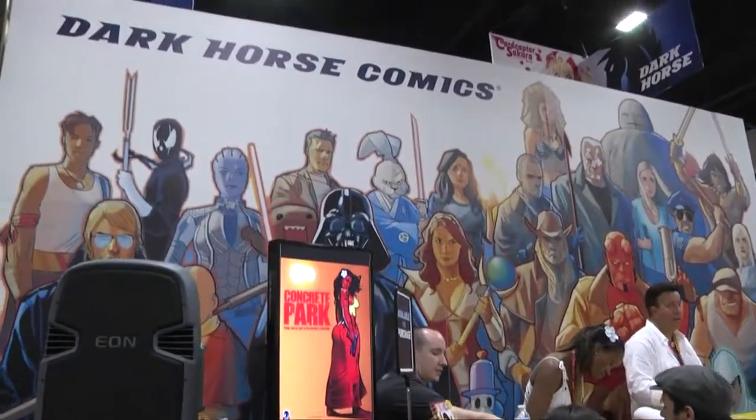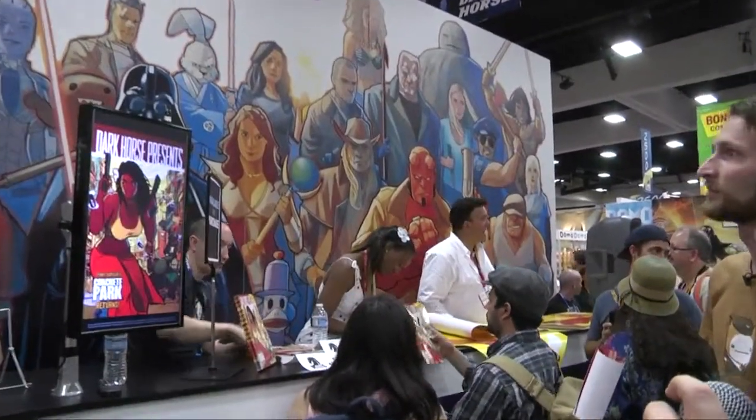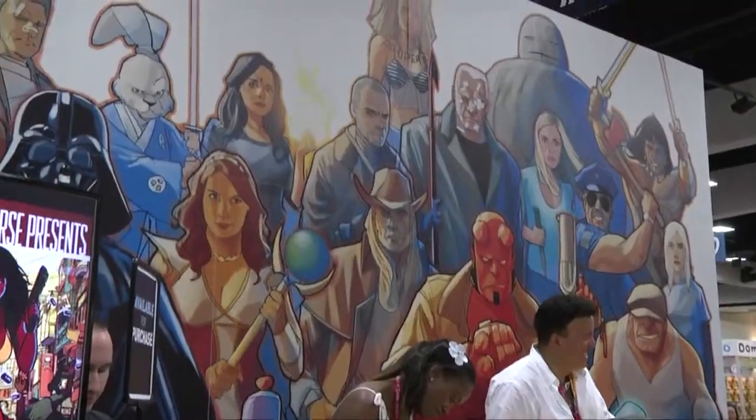Full-blown artwork by Phil Noto, a wonderful backdrop containing many different Dark Horse characters put together — a very good cross-representation of everything we've got going on for 2012 and going forward.